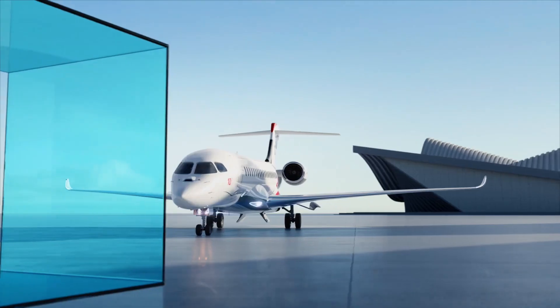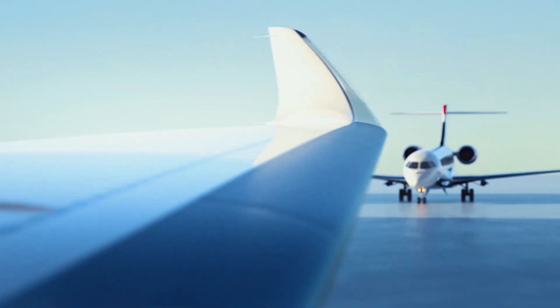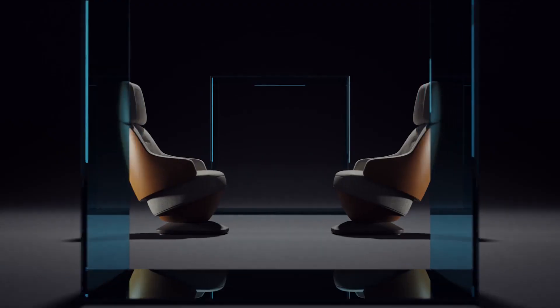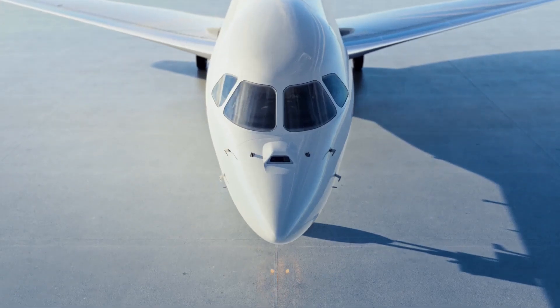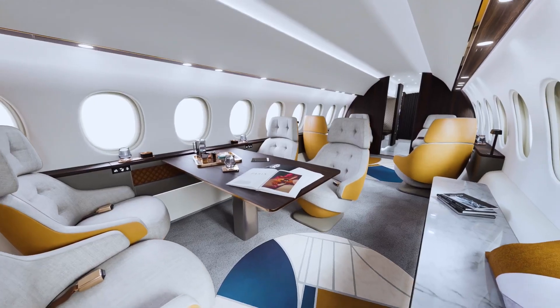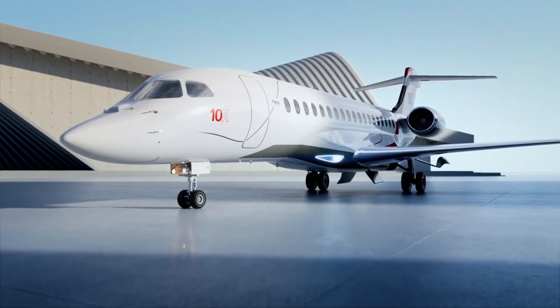The Falcon 10X exceeds expectations in comfort, style, and flexibility. It features the largest cabin of any custom-built business jet and pioneering safety innovations. Its range of 7,500 nautical miles — 13,890 kilometers — and its maximum Mach operation MMO speed of Mach 0.925 make it a powerful business tool.